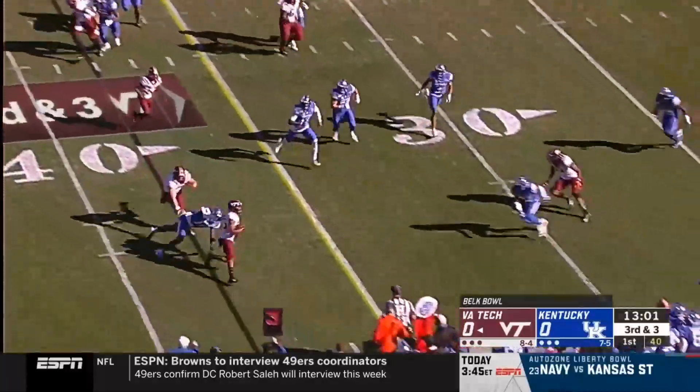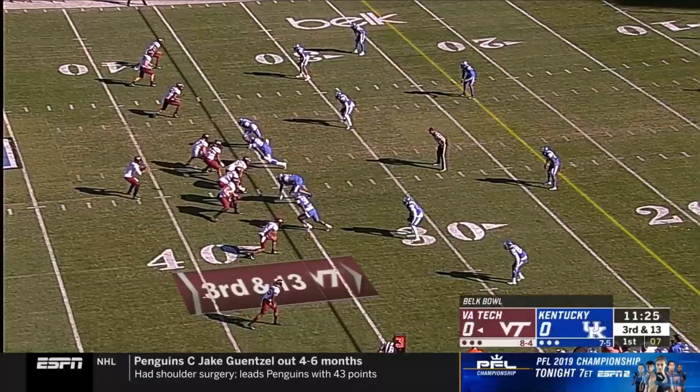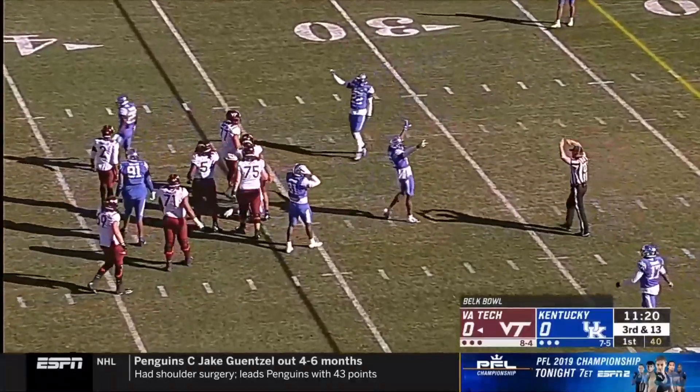Third and three, they'll try and get Robinson to the edge. And it looks like he's got just enough to move the chains. Hooker, batted up into the air, incomplete. And it's fourth down.